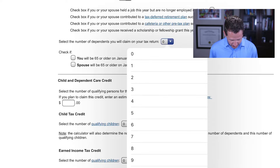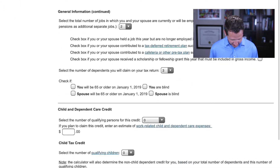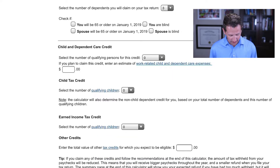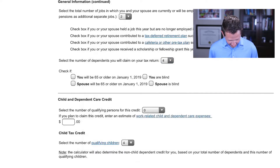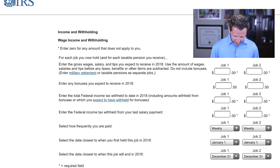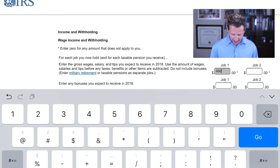For four kids, we're going to check off four dependents and scroll down to the child tax credit, which we'll set to four. Click continue. Let's go back up and make that four as well — they have to match. Job earner number one I'm going to assume earns $65,000, and the second earner I'll assume earns $35,000.